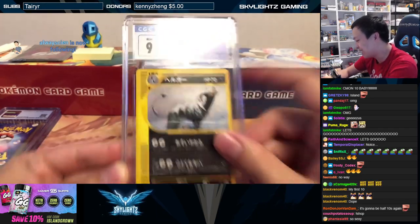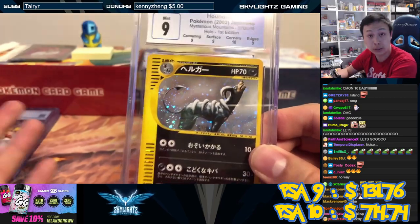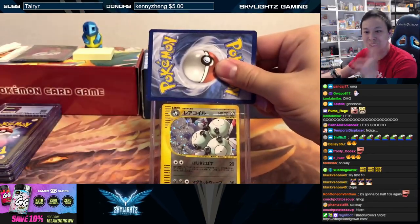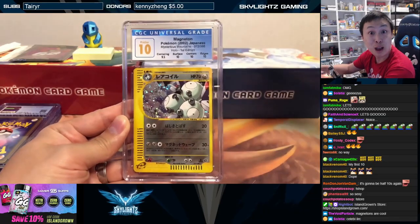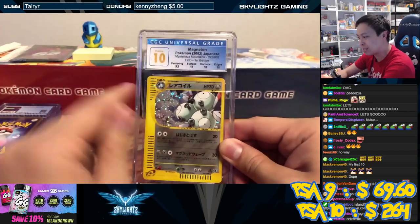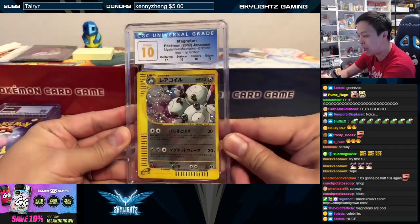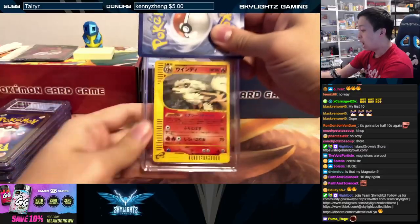Houndoom — look at that beautiful Houndoom! Midnight. We'll take it — does have a ten subgrade. The corners of the cards from this box were pretty good, pretty solid. Into the other Magneton artwork — another pristine ten! Okay, looking like we're gonna potentially get some tens as long as the centering is not too crazy off. Pristine ten Magneton — we're fifty-fifty right now.